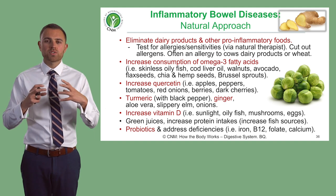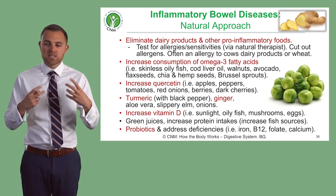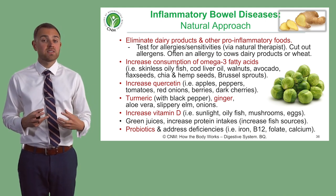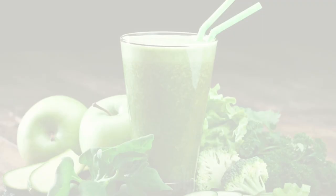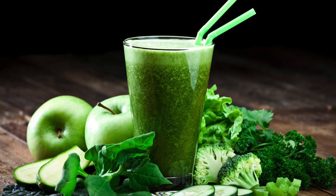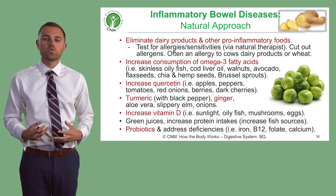Consider how you can also support digestion, because if somebody is struggling to digest and they've got lots of inflammation in the intestines, think about things like green juices packed with lots of key nutrients, and also ensuring a good intake of protein from good sources.